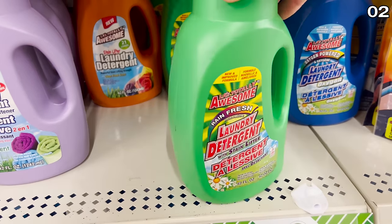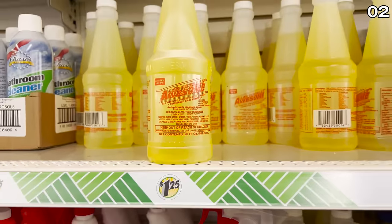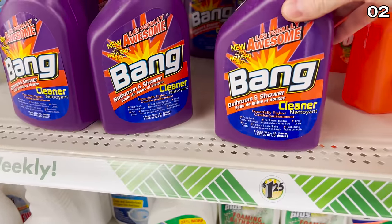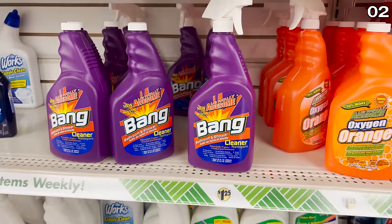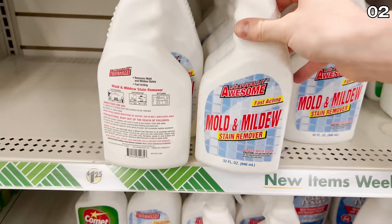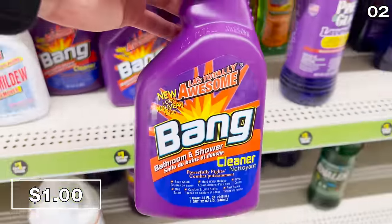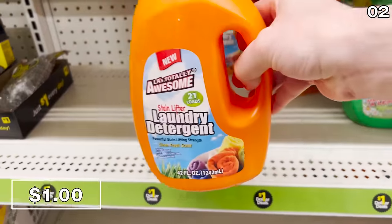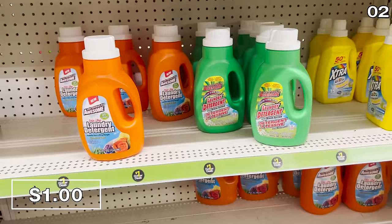In the second spot: cleaning products, which we all associate with Dollar Tree. That LA Totally Awesome Cleaner brand comes to mind, but did you know you can buy many of the same LA Totally Awesome cleaning products at Dollar General for a buck versus $1.25 at Dollar Tree? From the all-purpose cleaner to the shower cleaner and laundry detergent — all just $1 at Dollar General.